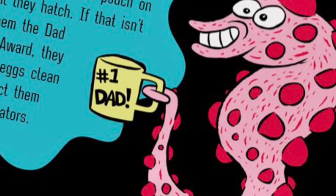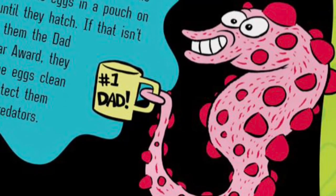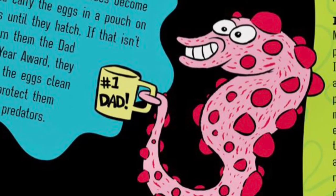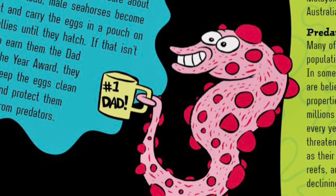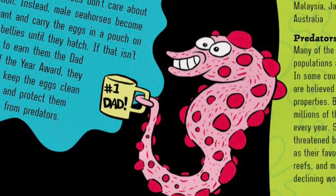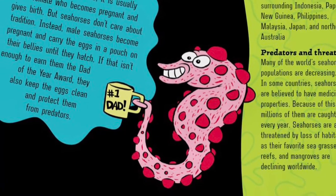Number one, dad! In most animal species, it's usually the female who becomes pregnant and gives birth. But seahorses don't care about tradition. Instead, male seahorses become pregnant and carry the eggs in a pouch on their bellies until they hatch. If that isn't enough to earn them Dad of the Year award, they also keep the eggs clean and protect them from predators.